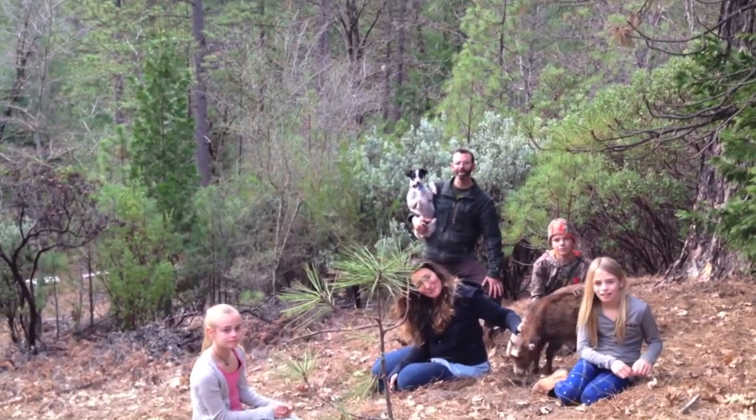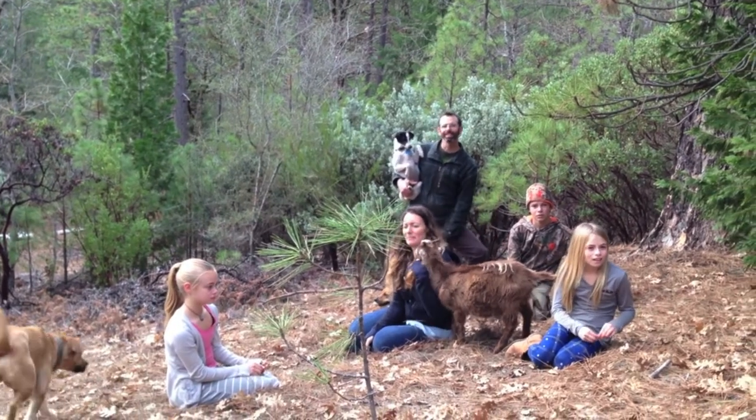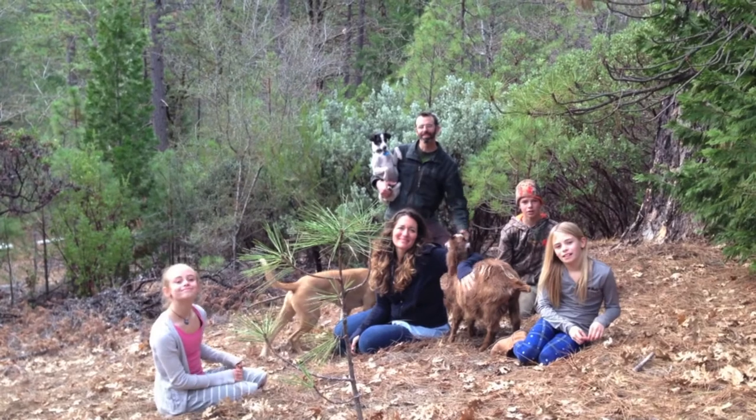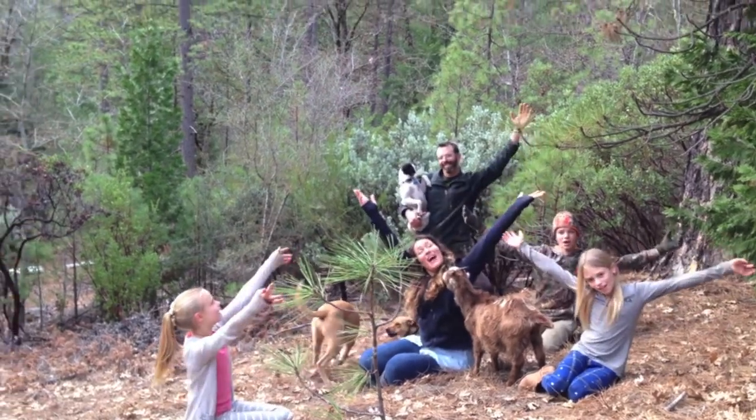So we've hiked all over the property and found four great locations for our treehouse. The trees include Ponderosa Pine, Black Oaks, and Douglas Fir. This site's right above the new Ceramic Studios. How about this one?